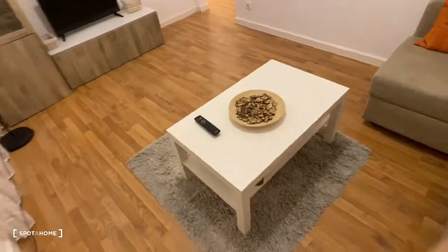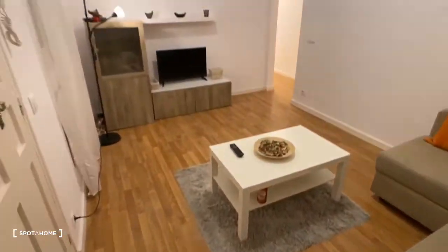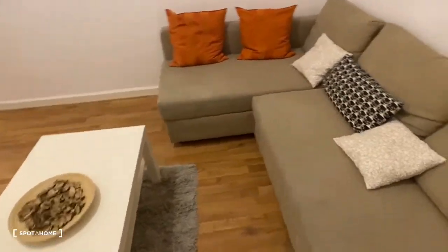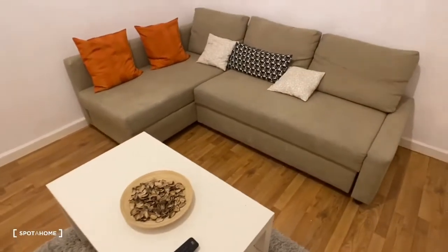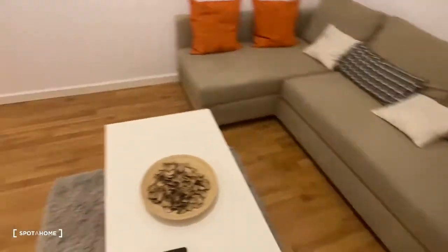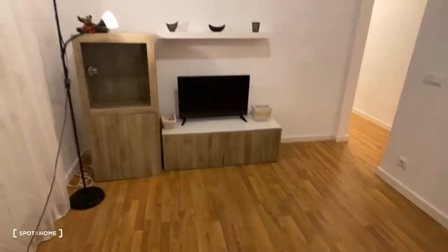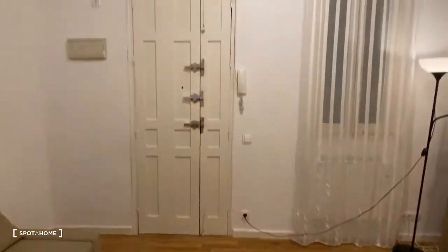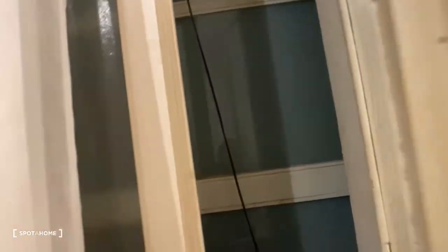So we come in — this is the front door right here and the living room. We have a couch that pulls out into a bed, a coffee table, a TV, and some shelves. This is an interior apartment, and here's the electric heater.